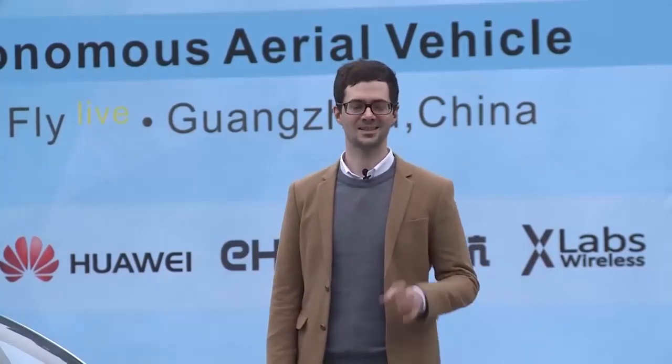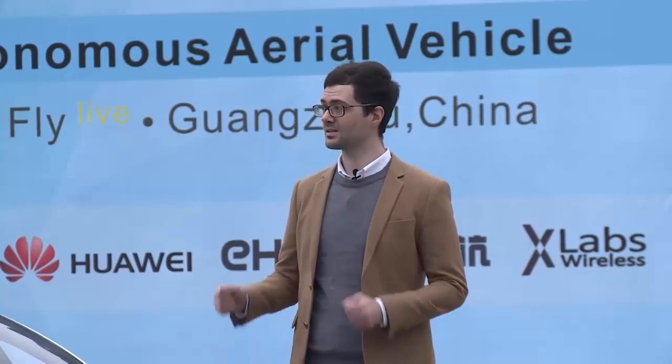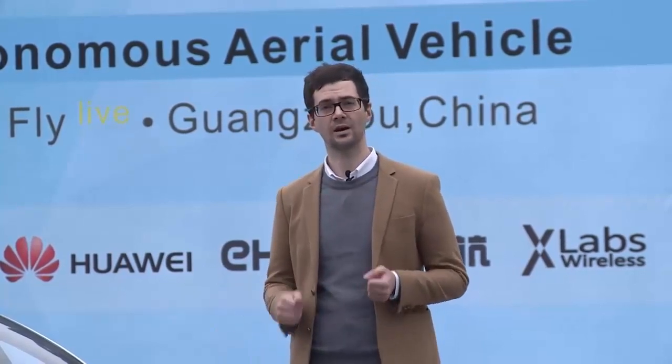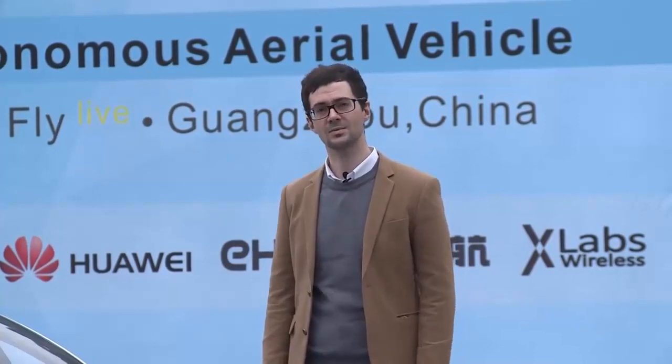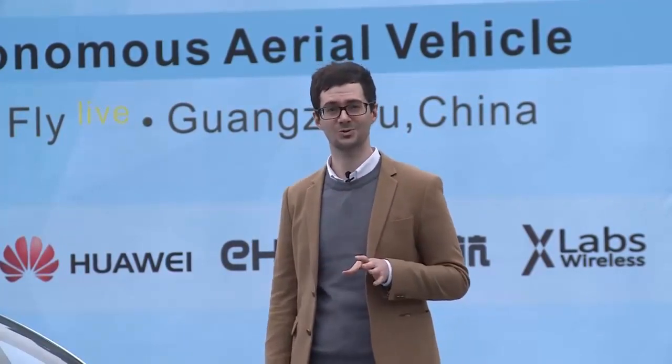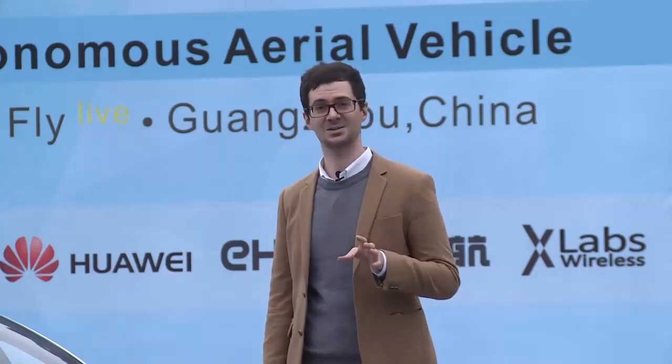Good morning, London. My name is Zach from Huawei, and today I'm here with you in the southern city of Guangzhou, China at the Guangzhou Grand World Park to show you the world's first demonstration of a remotely operated passenger carrying drone. That's right, it's a remote control taxi drone.